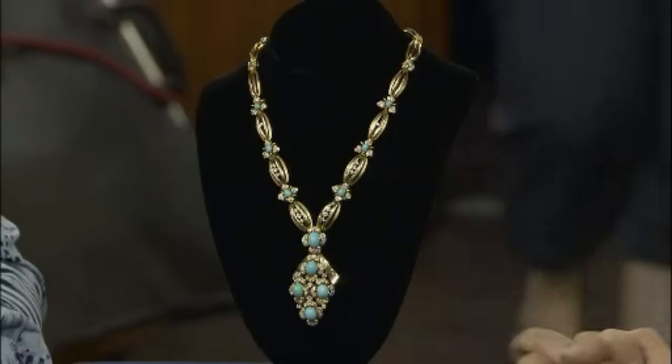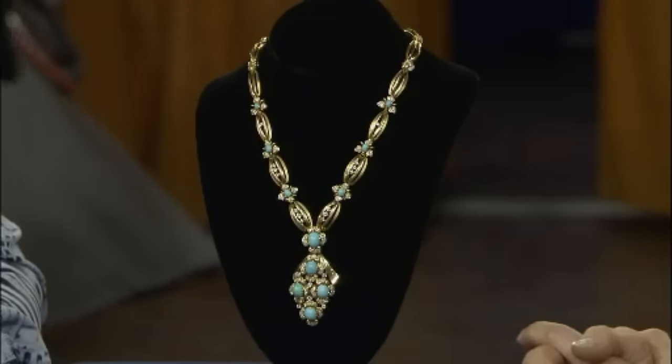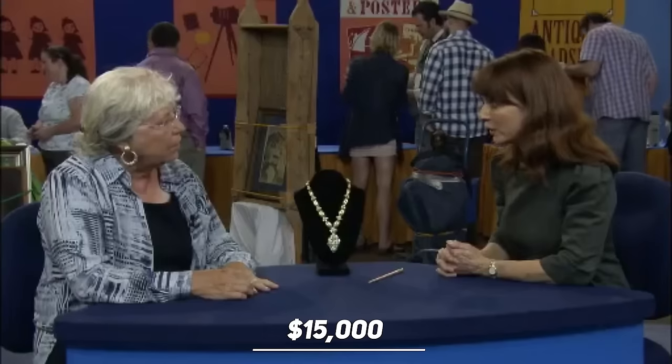The appraiser noted this value is somewhat less than what was paid for it. While a true 19th-century equivalent could reach the original price at retail, possibly even $15,000.